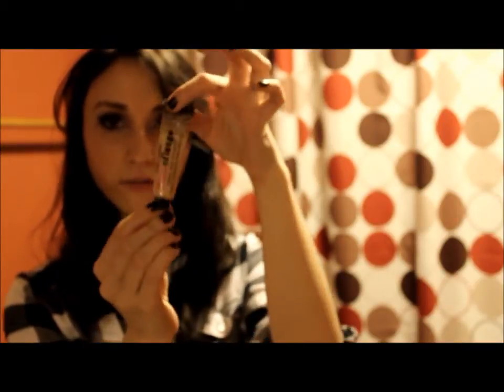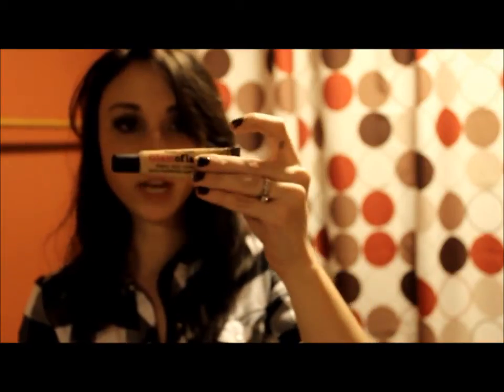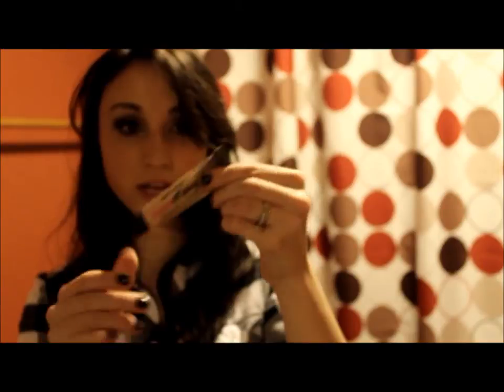It glides on very easily and it's easy to take off. I love it, I use it every day. The next thing I've absolutely been loving is the Hard Candy Glamoflash Concealer in the shade Light. This is very comparable to Kat Von D's stuff. It's an exceptional value — goes on so smooth, doesn't look cakey at all, and it's only seven bucks.